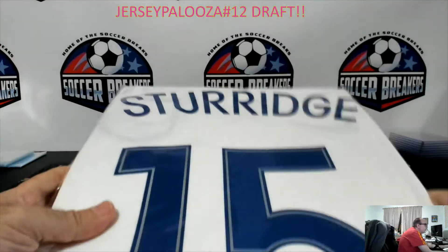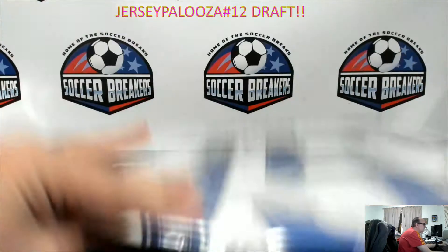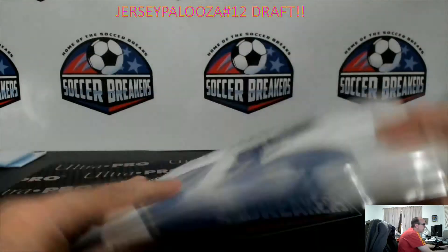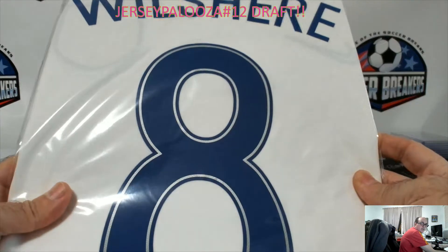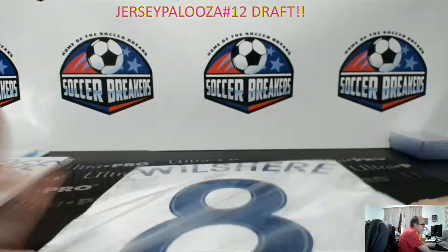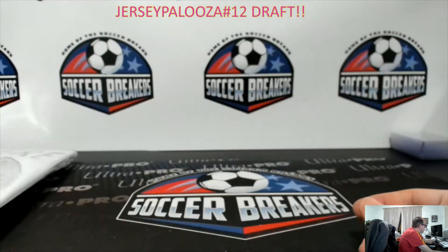We got a Daniel Sturridge signed autographed jersey. This is an Icons authenticated jersey — the signature is down on the side of the jersey, that's why you can't see it here, but it is Icons authenticated, signed by Daniel Sturridge. Also Icons authenticated, a Jack Wilshire England jersey — you can see the signature down there. These are 2016 jerseys, I believe.